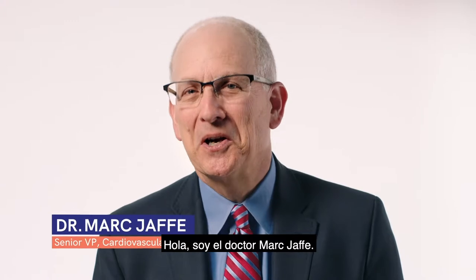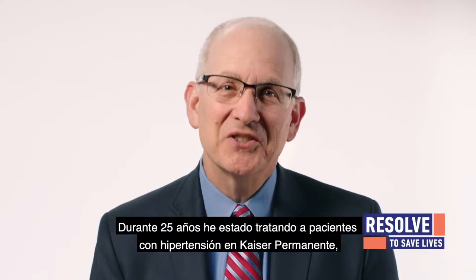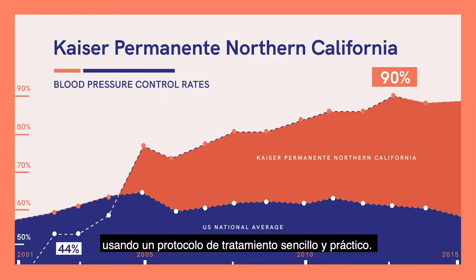Hi, I'm Dr. Mark Jaffe. I've spent 25 years treating patients for hypertension at Kaiser Permanente, where we improved blood pressure control rates from 44% to 90% using a simple practical treatment protocol.